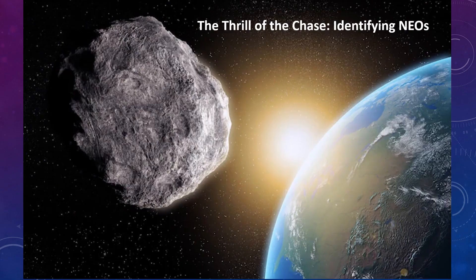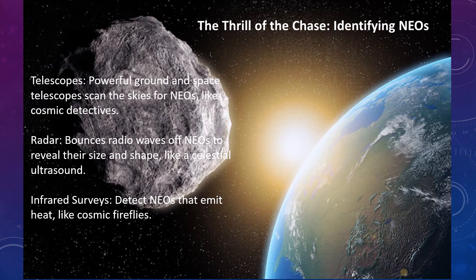The thrill of the chase — identifying near-Earth objects. Powerful ground and space telescopes scan the skies for near-Earth objects like cosmic detectives. Radar bounces radio waves off near-Earth objects to reveal their size and shape, like a sort of ultrasound. Infrared surveys detect near-Earth objects that emit heat, like cosmic fireflies.